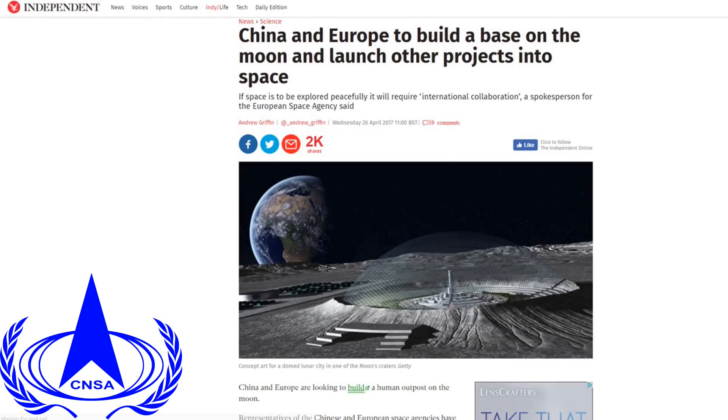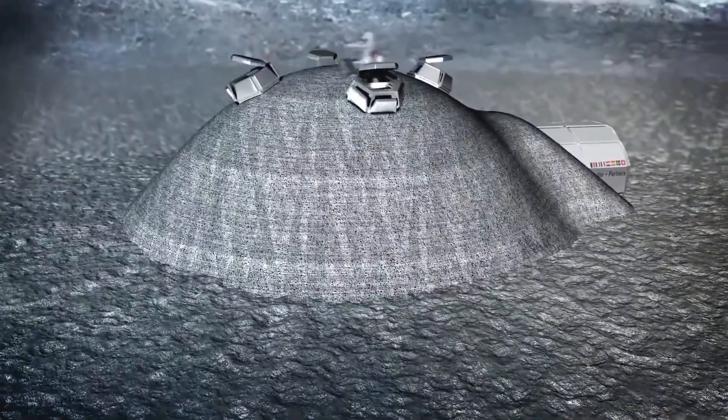In April 2017, China National Space Administration announced that they'll be working with ESA to create the moon village by the 2020s. Hopefully we'll find out more details down the road.